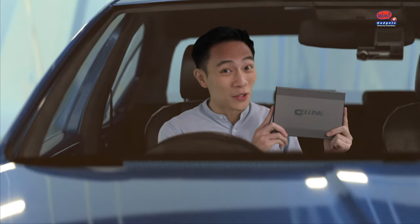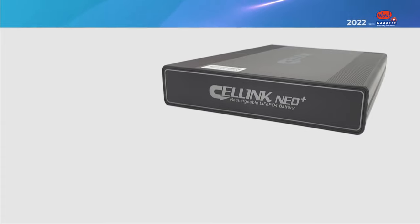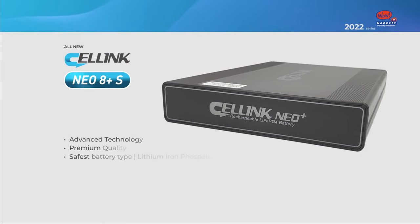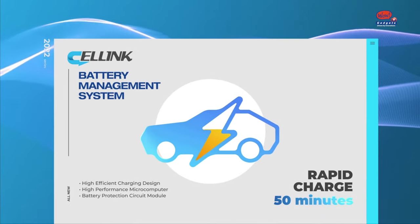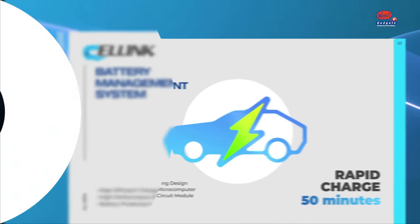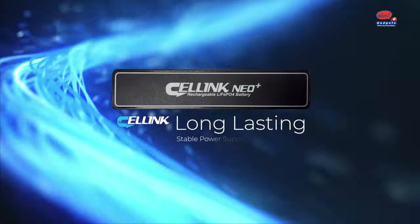That's where Celling Neo Plus S comes in — the world's first external battery pack for dashcams. Celling prevents car start failure. Its technology enables rapid charging and a long-lasting, stable power supply.